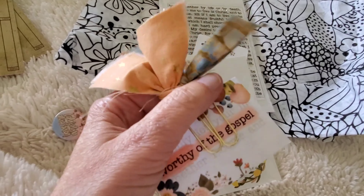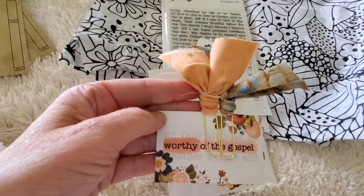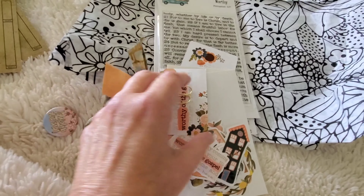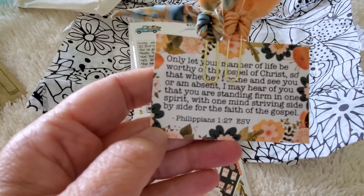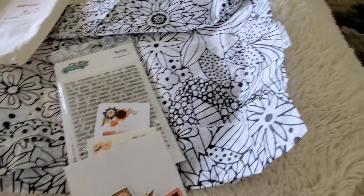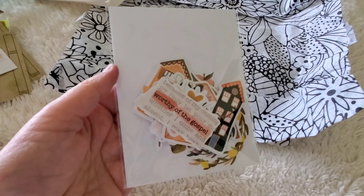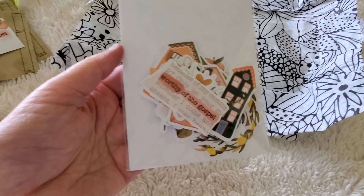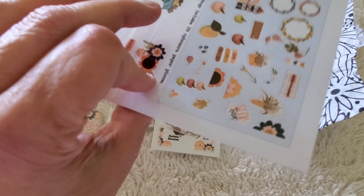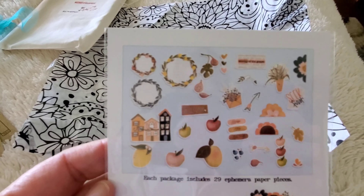In here you get some more fabric paperclips that match the collection, and another card — Worthy of the Gospel with the Bible verse Philippians 1 verse 27. I use those for tip-ins. Here is the ephemera kit that comes with it. A lot of these look like the same ones in the digital files — so if you want more, you can resize them and print as many as you want from the digital.